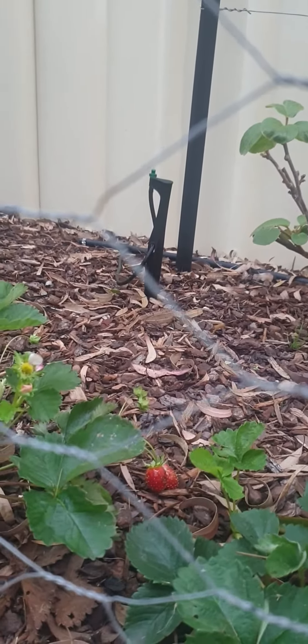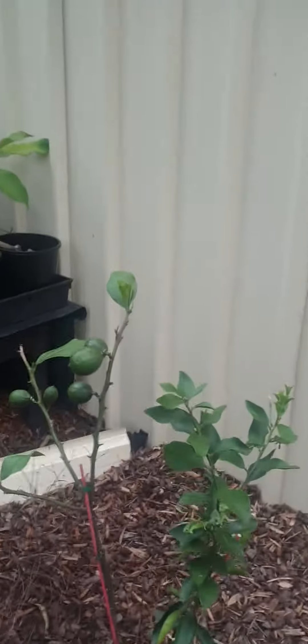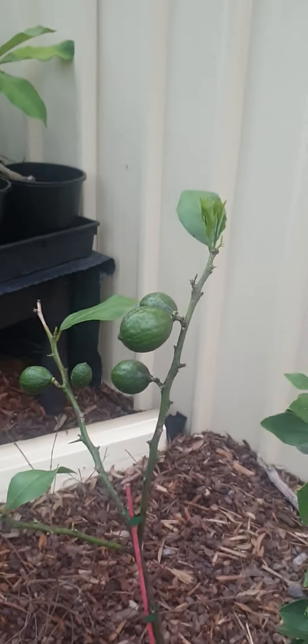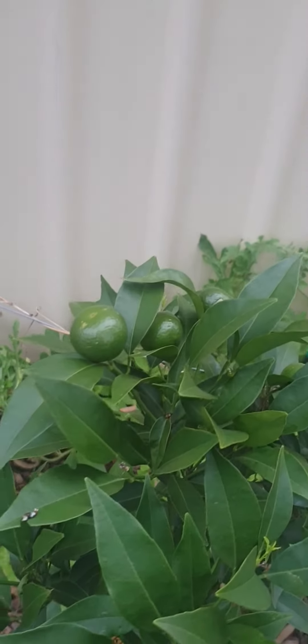Couple of strawberries there. Got some lemons growing. We'll check around and see what else is coming up — little baby mandarins growing on here.